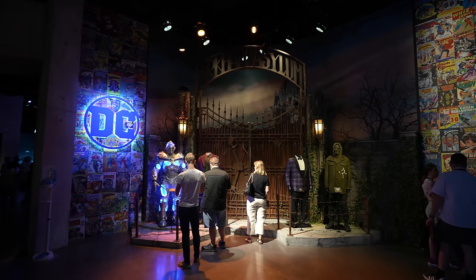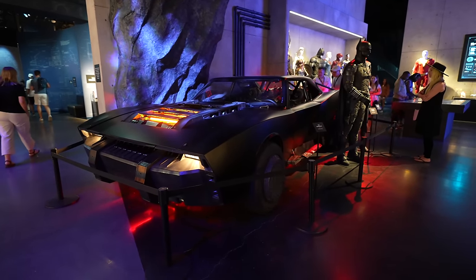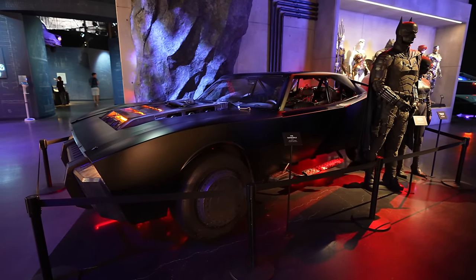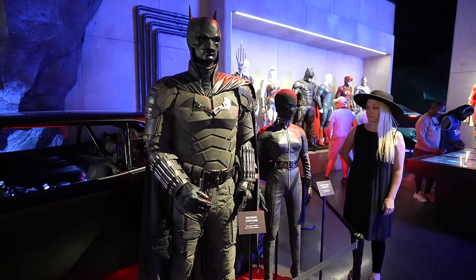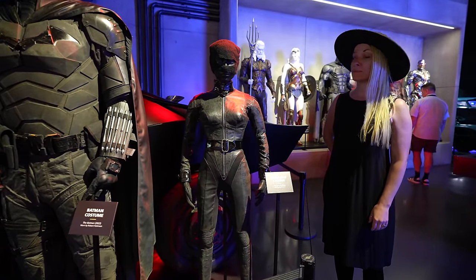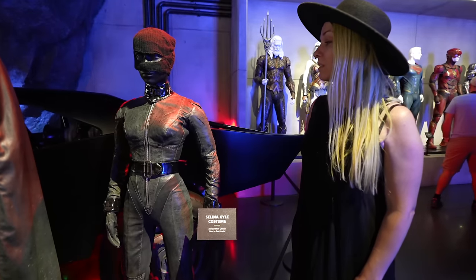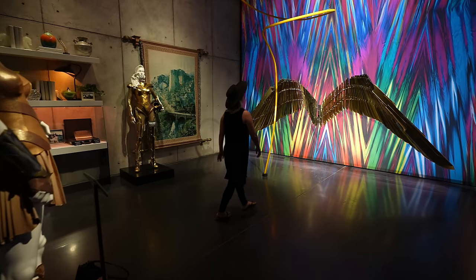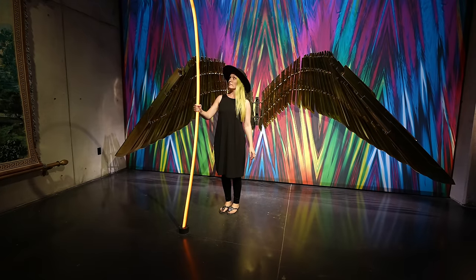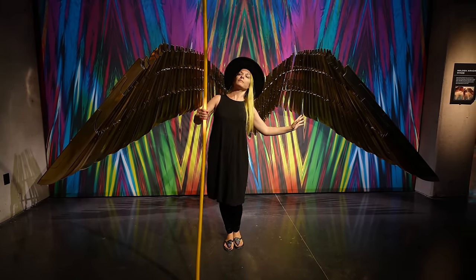We need those Arkham Asylum gates for our house. Walking further into the exhibit, they have the Batmobile from The Batman, the latest movie — I want it. Right next to the Batmobile is the Batman costume worn by Robert Pattinson as well as the Selina Kyle costume. Look how tiny Zoe Kravitz is, and she's wearing heels. You can't touch anything here since everything's really expensive, but you can touch Wonder Woman's lasso. And if you position yourself just right, you've got wings — and the lasso lights up.